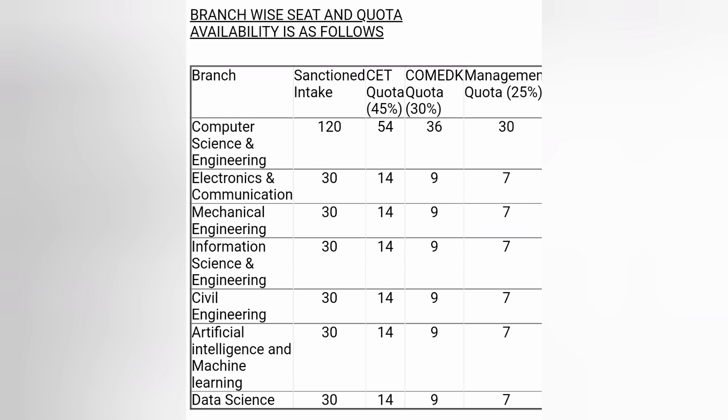You can see the total intake for CET mode, Comet K mode, and Management Quota.